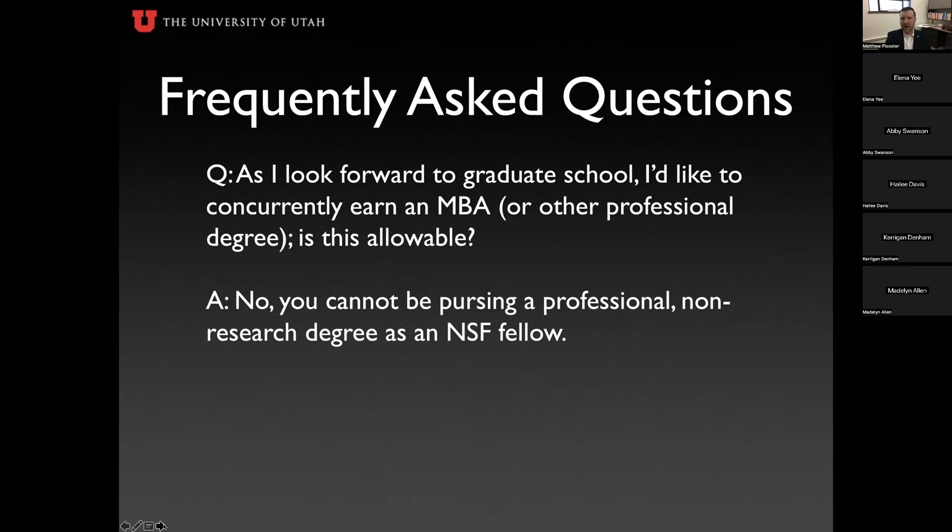Can I concurrently earn an MBA or different professional degree while holding the fellowship? No, this is not allowable. You cannot pursue a professional non-research degree as an NSF fellow. If you are admitted into an MBA program while holding the GRFP, you would lose your fellowship. NSF wants you focused on your research, not on other degrees while they're funding you.